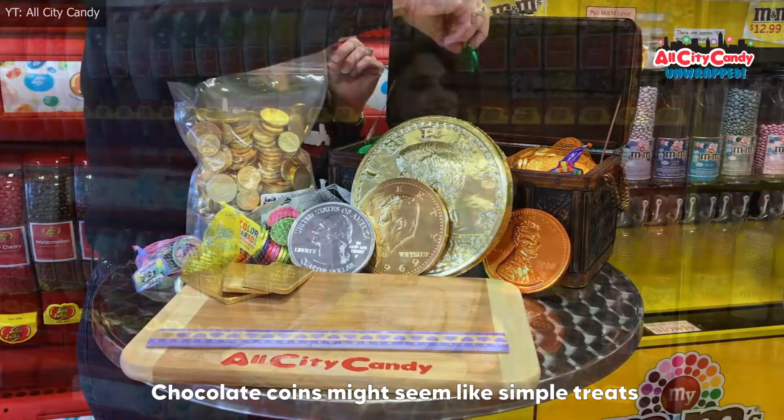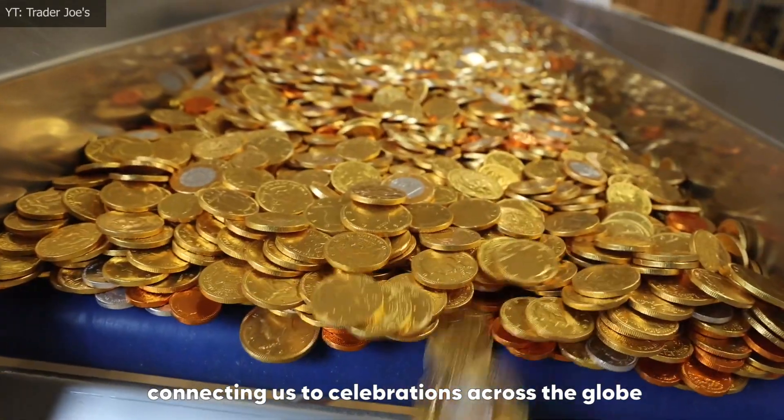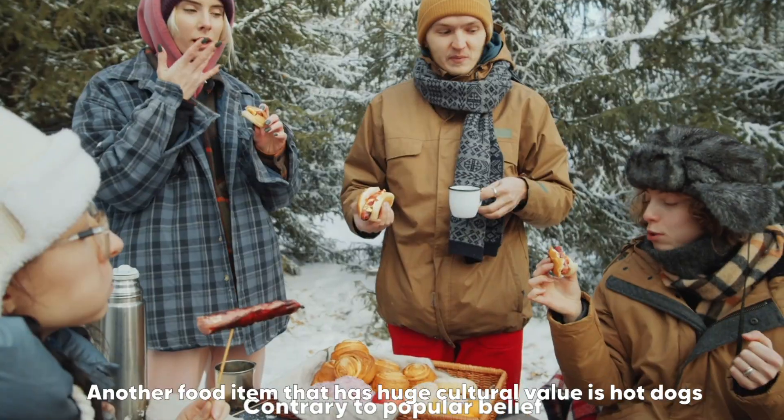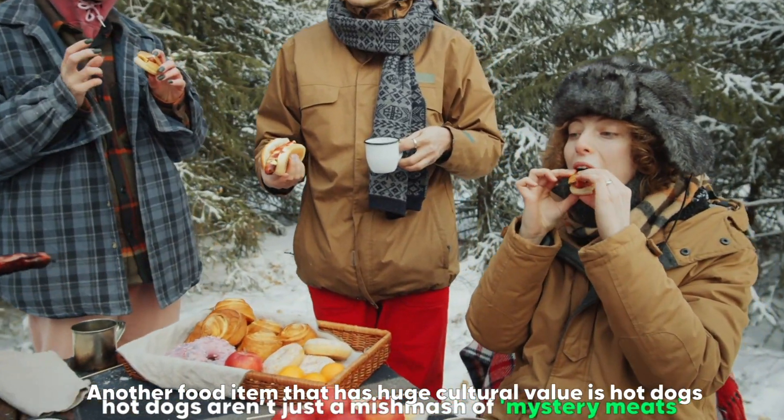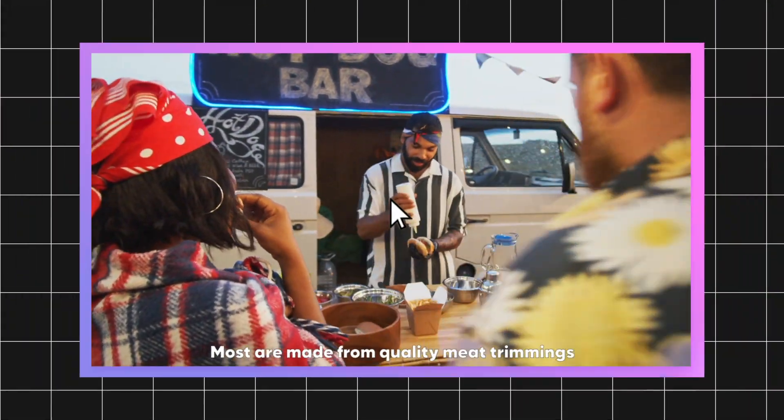Chocolate coins might seem like simple treats, but they reflect tradition and craftsmanship, connecting us to celebrations across the globe. Another food item that has huge cultural value is hot dogs — if you're wondering how hot dogs are made, click here to find out.